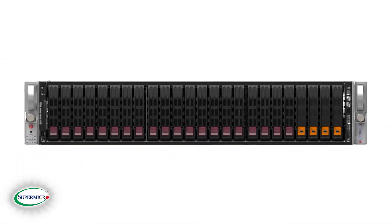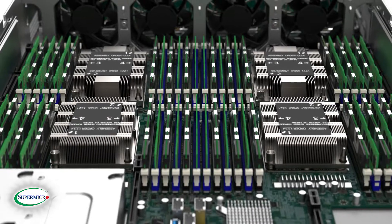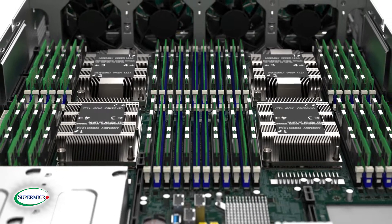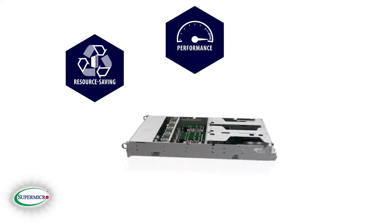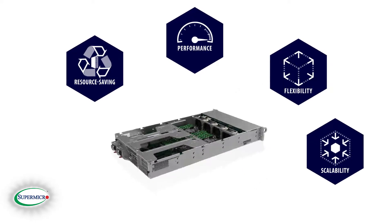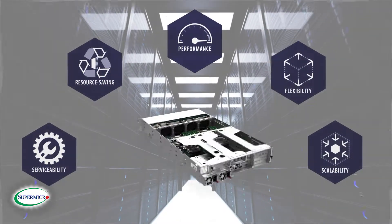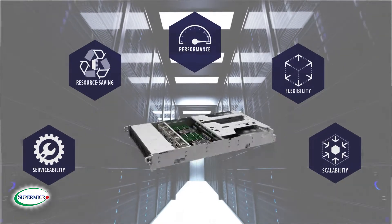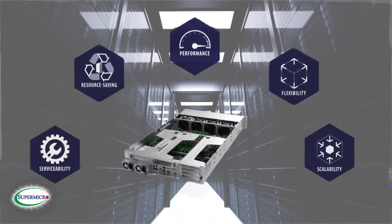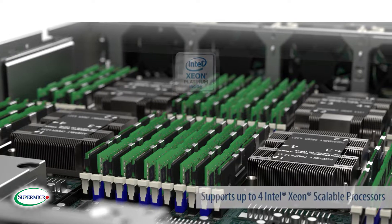Supermicro introduces its latest generation 2U rack mount 4-way MP server. The MP line of Super Servers are designed to deliver the highest performance, resource savings, flexibility, scalability, and serviceability to power mission-critical enterprise workloads like ERP, large in-memory databases, and real-time analytics by scaling up to the maximum processing and memory afforded in one node.